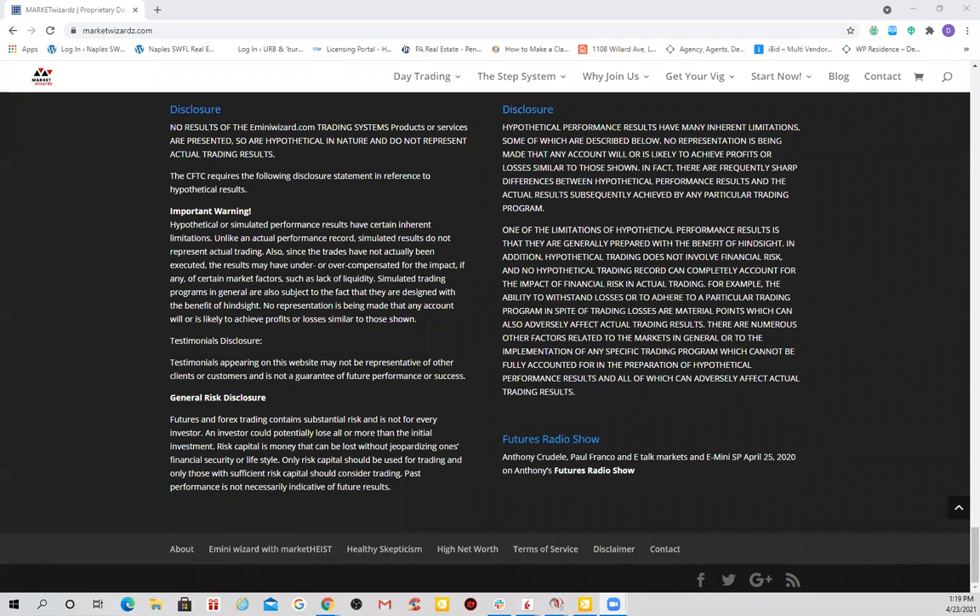Hi traders, it's E from MarketWizard.com and E-MiniWizard.com. It's a lunch hour on Friday the 23rd of April 2021. Reminding traders to use risk capital you can afford to lose. Risky business.